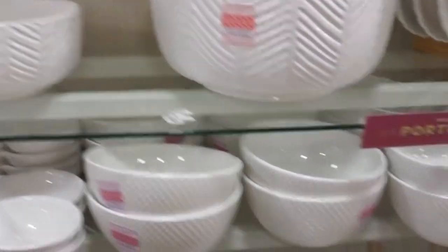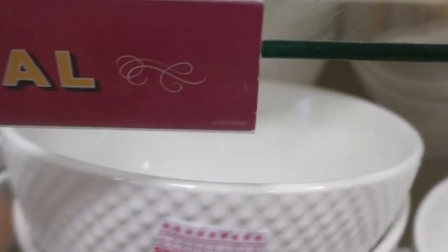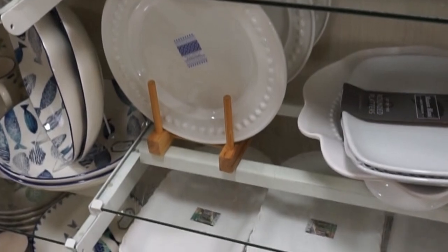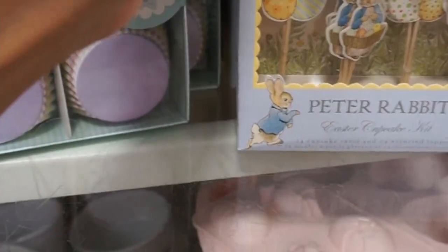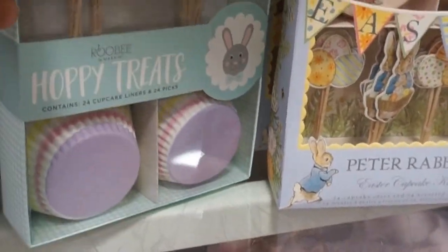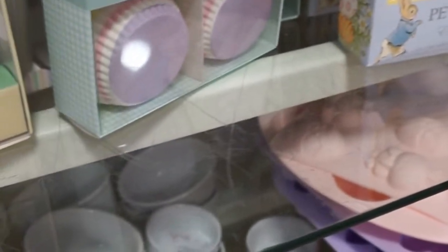I wanted to quickly show you guys this section in HomeGoods — I get a lot of my white dishes and serving ware from the Portugal aisle. My husband is half Portuguese, but I love these and they are really affordable with different styles. Another thing I love to get from HomeGoods is their paper goods for each of the seasons. They have really cute, unique stuff that everybody won't have, and the prices are really good.